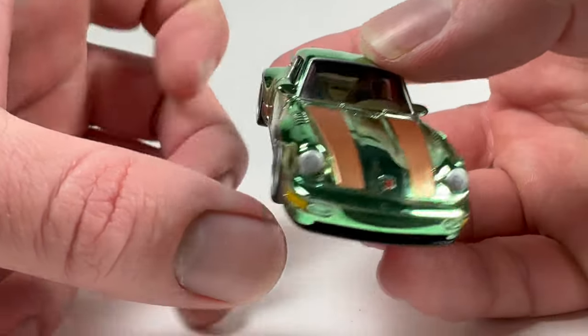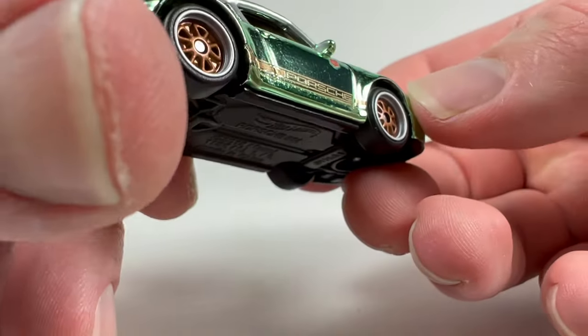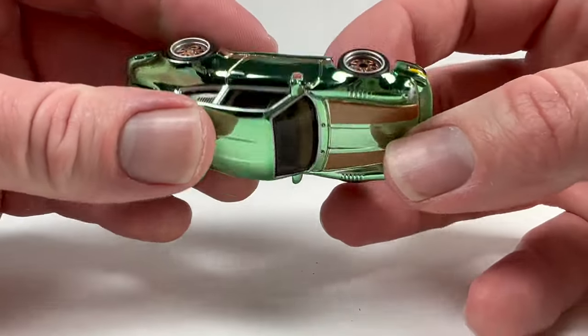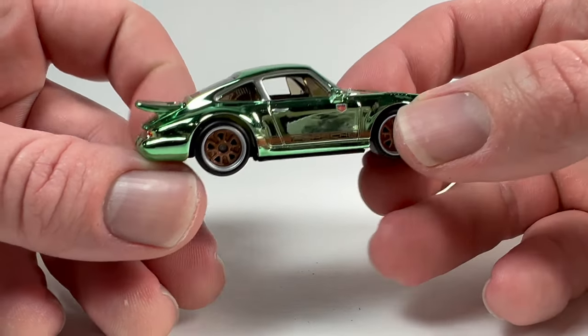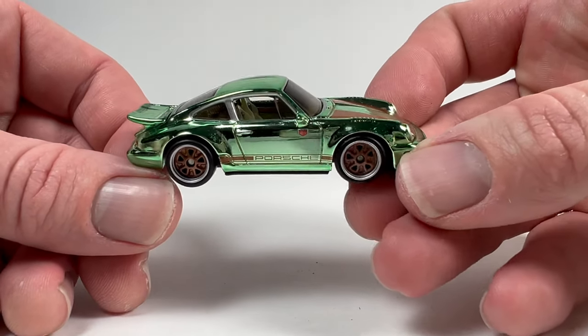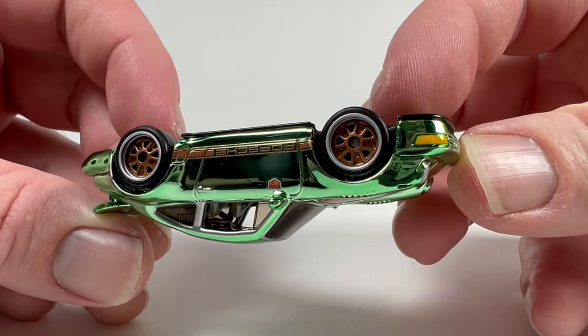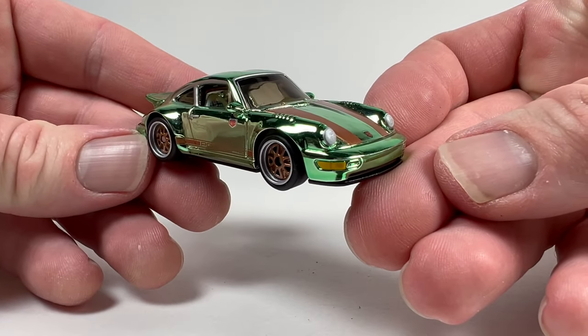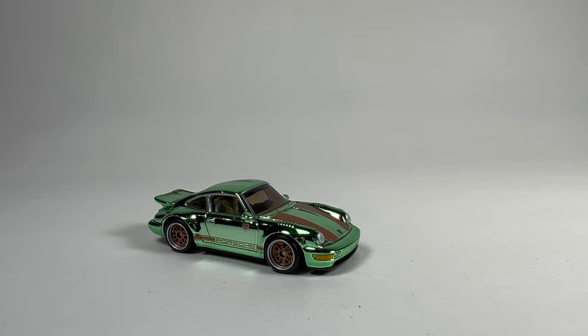It looks good overall. It's not the most exciting RLC piece, but the color combination is nice. I like the plaid seats — that's pretty nifty. It's got the Fuchs-style wheels. Is it worth the money? This thing is about $25 plus shipping. I'm on the fence about value for money comparing it to other diecast brands, but I obviously bought it so I thought it was worth it.